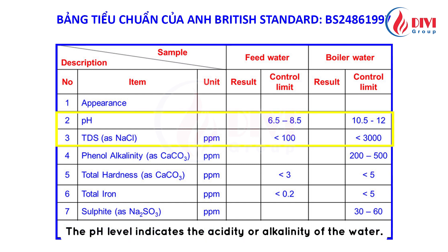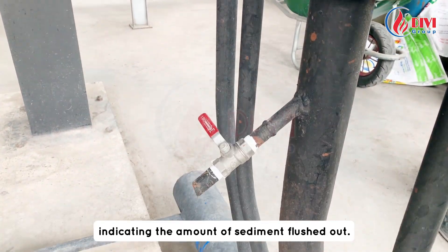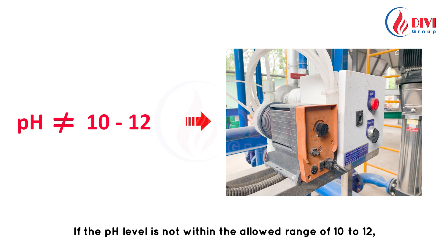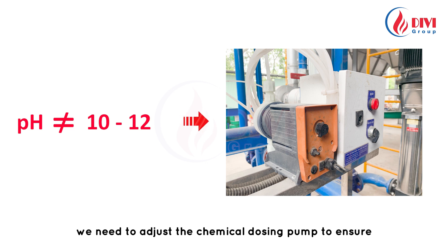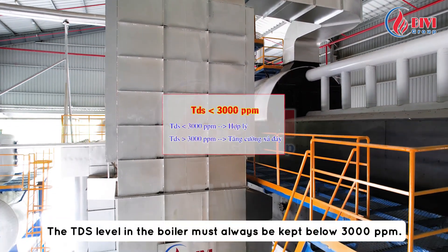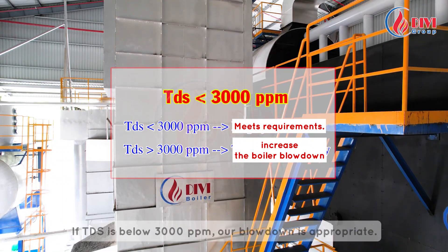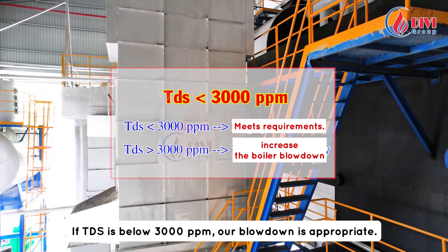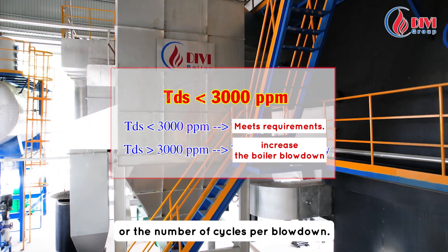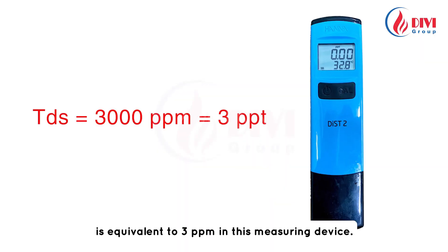The pH level indicates the acidity or alkalinity of the water. TDS measures the amount of dissolved solids in the water, indicating the amount of sediment flushed out. If the pH level is not within the allowed range of 10 to 12, we need to adjust the chemical dosing pump. The TDS level in the boiler must always be kept below 3000 ppm. If TDS is below 3000 ppm, our blowdown is appropriate; if above 3000 ppm, we need to increase blowdown frequency or the number of cycles. Note that 3000 ppm according to the standard is equivalent to 3 ppm on this measuring device.